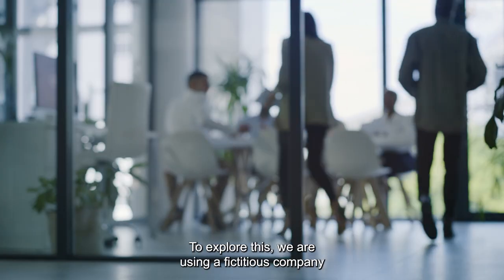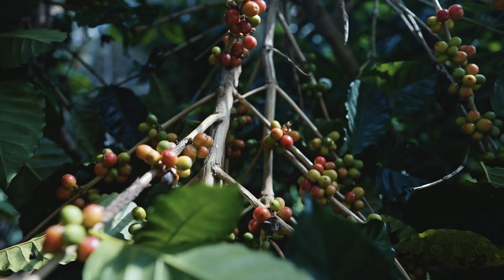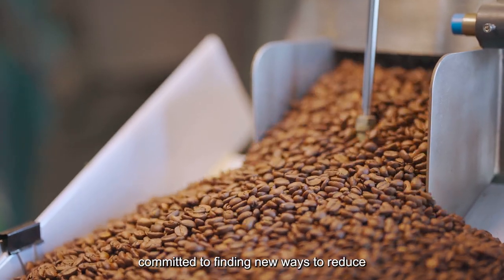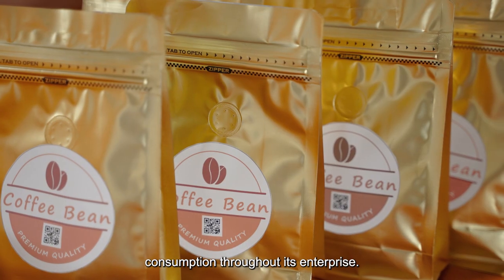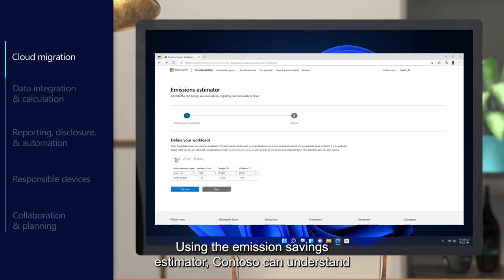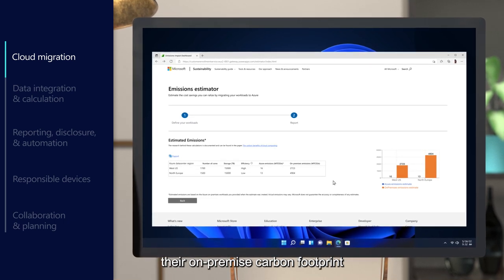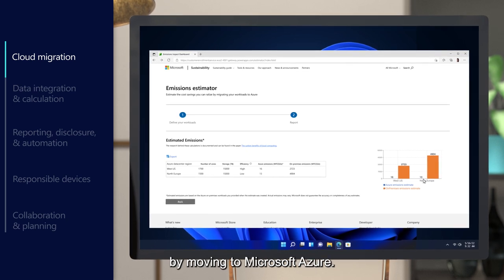To explore this, we're using a fictitious company to tell the story. Contoso Coffee is an ecologically conscious company, committed to finding new ways to reduce its energy, water, and natural resource consumption throughout its enterprise. Contoso's sustainability journey begins with migrating to the cloud. Using the Emission Savings Estimator, Contoso can understand their on-premise carbon footprint and their future emission savings by moving to Microsoft Azure.